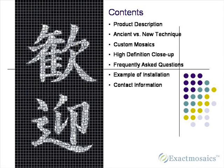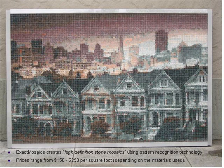Welcome to Exact Mosaics. My name is Nick Berg, one of the co-founders of the company. Exact Mosaics is a custom mosaic studio based in San Francisco. We make custom mosaics for flooring and wall coverings, but we do it in a way that's never been done before. We'll take you through this in our PowerPoint slide here.